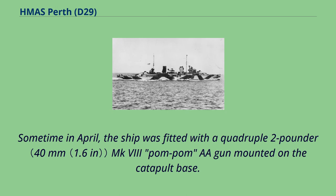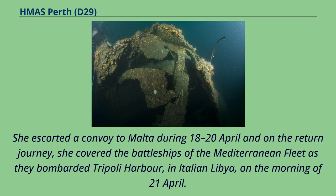Sometime in April, the ship was fitted with a quadruple two-pounder MK-8 Pompom AA gun mounted on the catapult base. She escorted a convoy to Malta during 18-20 April and on the return journey, she covered the battleships of the Mediterranean Fleet as they bombarded Tripoli Harbour, in Italian Libya, on the morning of 21st of April.